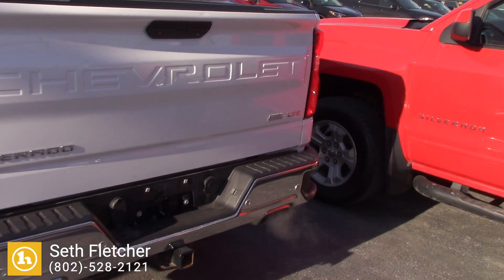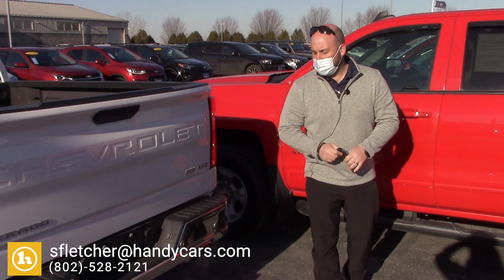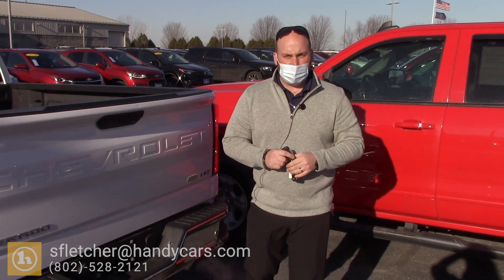This truck is super clean, very low miles, it is certified, so you're going to get a bunch of extra warranty. Let me know what your thoughts are — 802-528-2121, that's my direct line. Thanks, Nick.